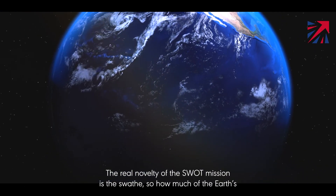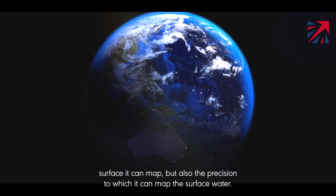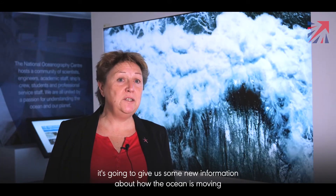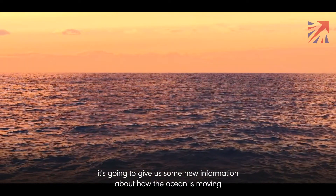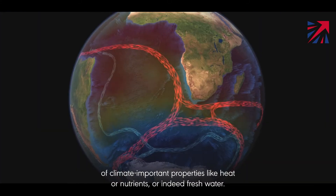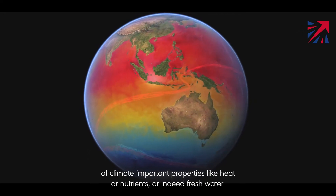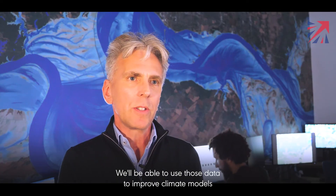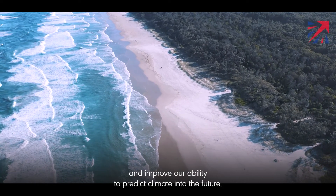The real novelty of the SWOT mission is, firstly, how much of the Earth's surface it can map, but also the precision to which it can map the surface water. Over the ocean it's going to give us new information about how the ocean is moving at small scales and how that contributes to transport of climate-important properties like heat, nutrients, or indeed freshwater. We'll be able to use those data to improve climate models and improve our ability to predict climate into the future.